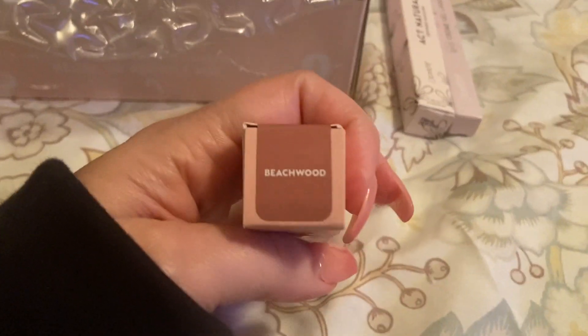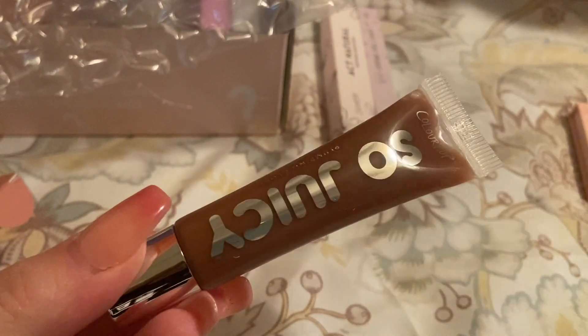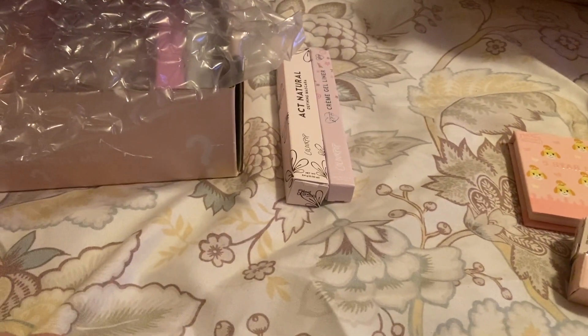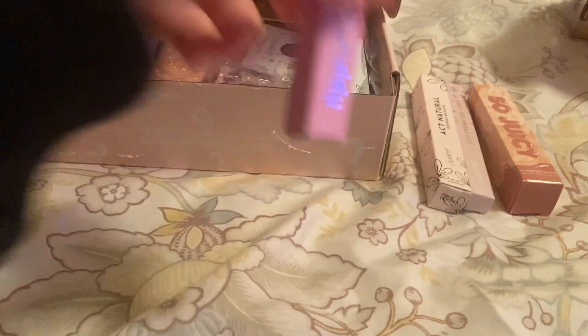Next is a So Juicy plumping lip gloss in Beachwood. I'm not really big on plumping glosses because I find they burn my lips, but I'll read some reviews. I may pass this one — I don't know that it would be a suitable color for me, and I need to look into how pigmented they are. I don't want to waste it. But it's really nice — I love the little packaging.